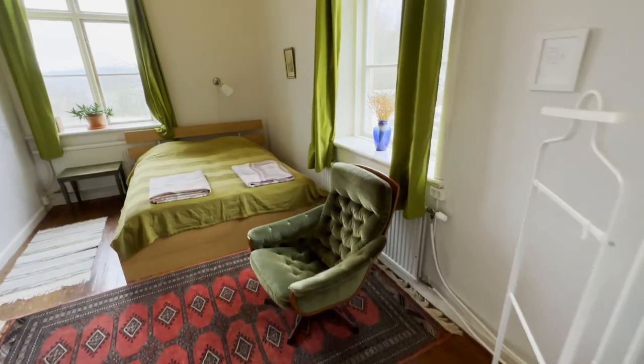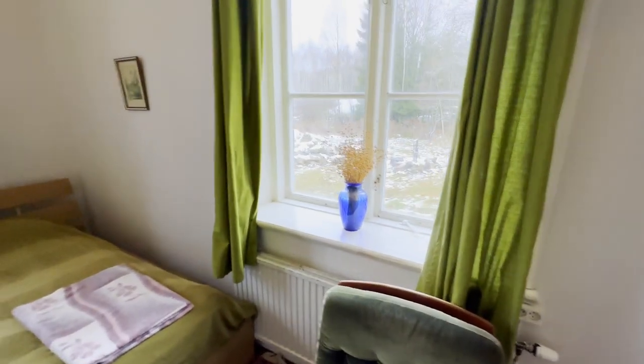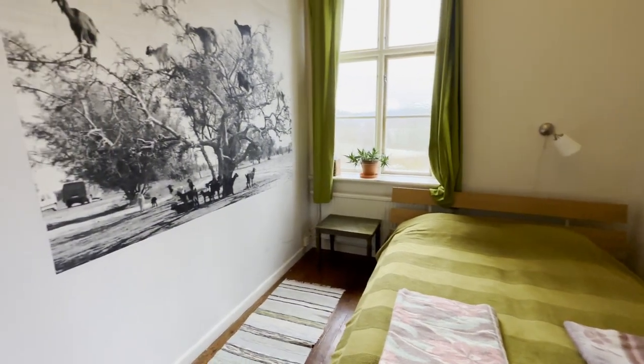Let me show you one of the guest rooms. This is a double room; it has windows on two sides, a double bed, and a study table in the corner. You can see the authenticity and originality — the way it was 117 years ago. Very beautiful.